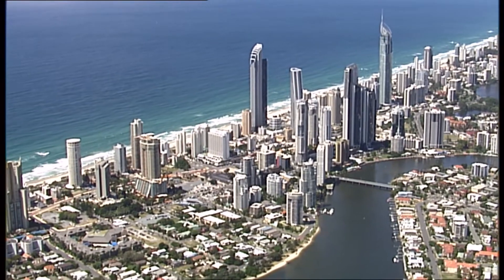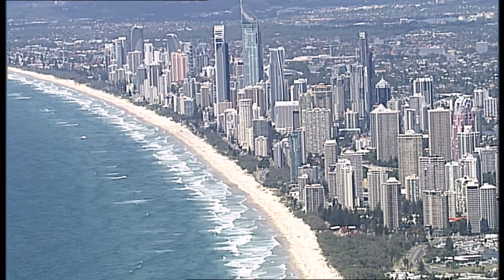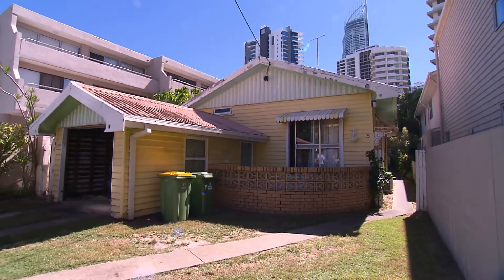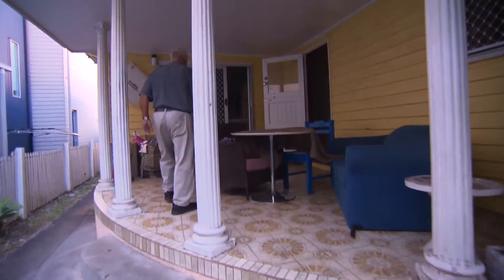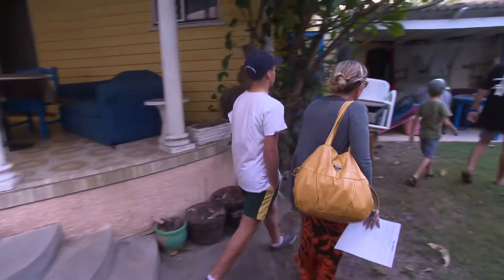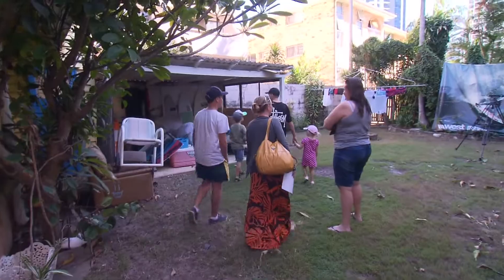Hidden amongst the sprawling concrete jungle that is Surfers Paradise, a quaint little reminder of a bygone era. There's nothing around at the moment similar to this in Surfers Paradise. With its old weatherboard facade and corrugated iron roof,